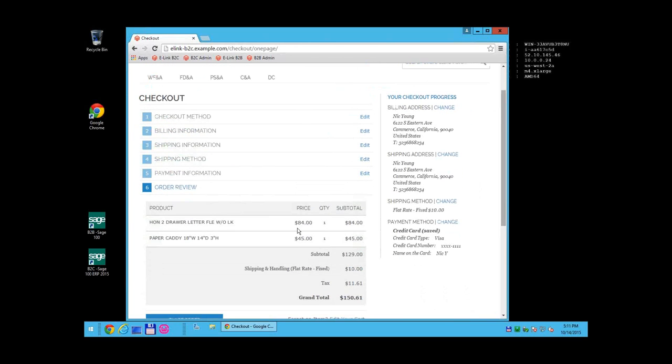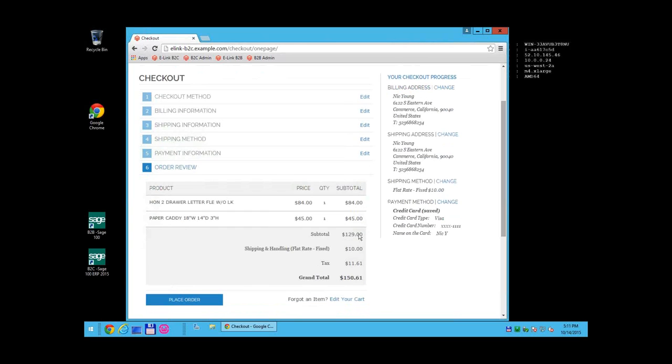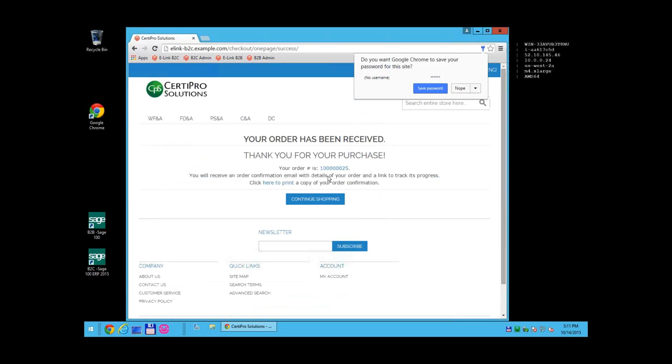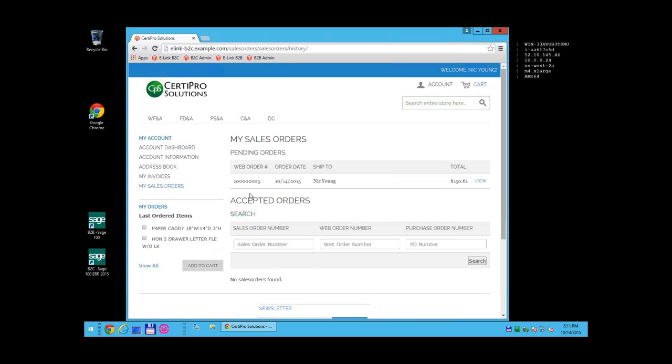Once all information is entered, you can see the order overview and review everything. Once the order is placed, you get an email confirmation as well as a confirmation page with the web order number. If you go to your account and look under sales orders, you now have a pending sales order with that same web order number. We use a queued system — when you submit the order it immediately goes into a queue for import into Sage.